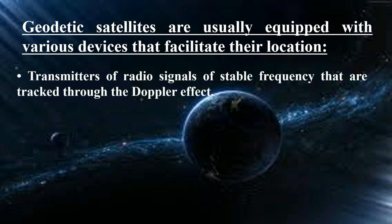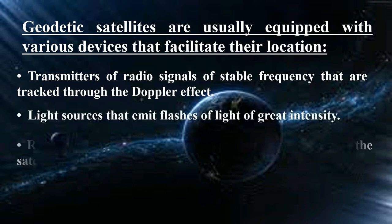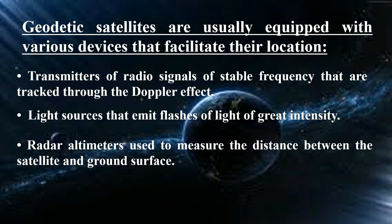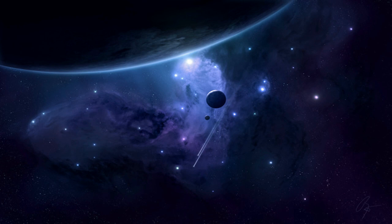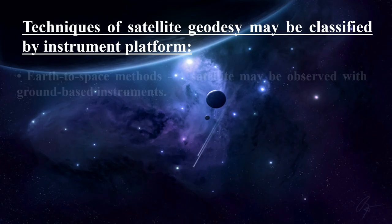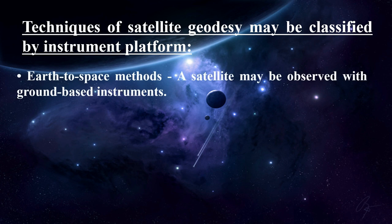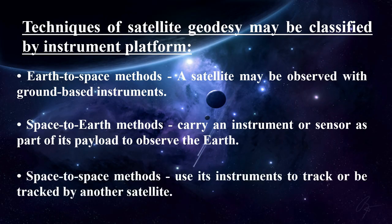Geodetic satellites are usually equipped with various devices that facilitate their location: transmitters of radio signals of stable frequency tracked through the Doppler effect, light sources that emit flashes of great intensity, radar altimeters to measure the distance between the satellite and ground surface, and accelerometers for measuring gravity. Techniques of satellite geodesy may be classified by instrument platform: earth-to-space methods (satellite observed with ground-based instruments), space-to-earth methods (satellite carries sensors to observe the earth), and space-to-space methods (satellite instruments track or are tracked by another satellite).